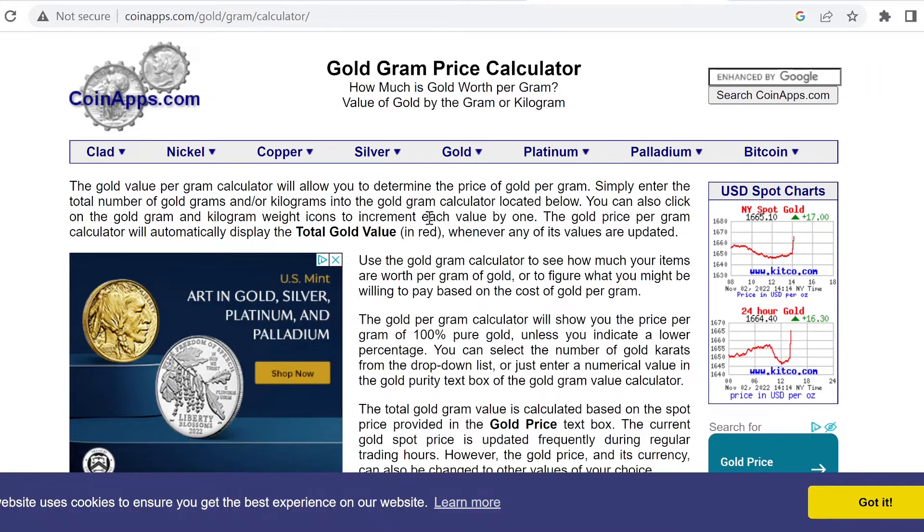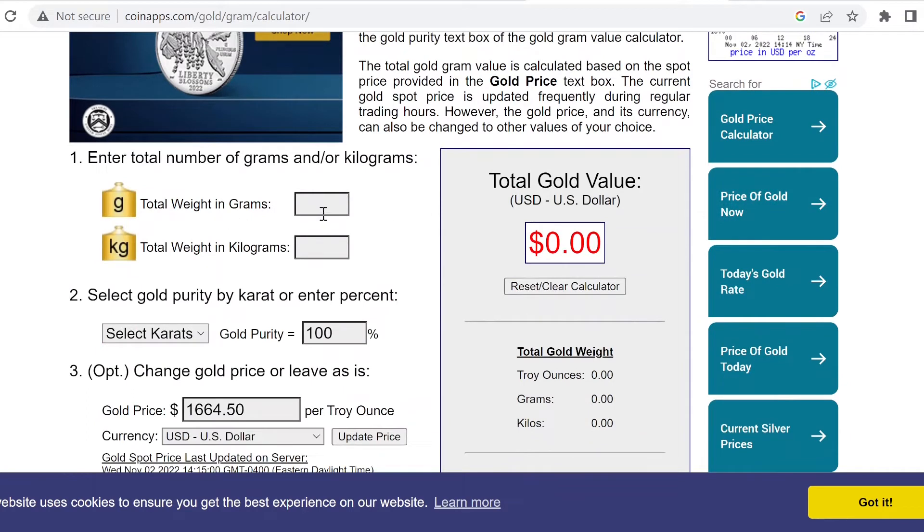Now I'm over at coinapps.com, where you can measure the value of a gram of gold. One gram of gold is right now $53.51. They are saying that Goldschlager contains 0.2 grams, so that's $10.70 worth of gold inside a bottle of Goldschlager as of today's date, November 2nd, 2022, with a gold price of $1,664.50 per troy ounce.